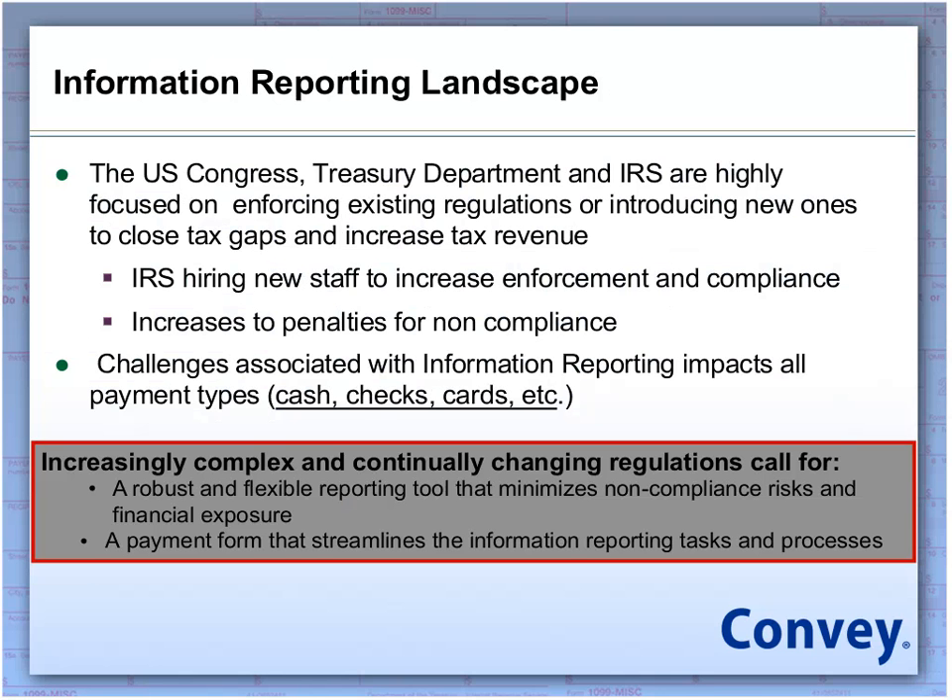Currently, the federal government is placing additional risk because whether it's Congress, the Treasury Department, or the IRS, they're all really focused on enforcing existing regulations and in a lot of cases introducing new ones to close the tax gap, which ultimately is increasing revenue. The tax gap is about $340 billion annually of uncollected IRS revenues that are actually due. Doug Schulman and the IRS feel that about 70% of those funds could actually be collected through increased third-party information reporting. In fact, in the past two years, we've seen more changes in this landscape than we've seen in the past 20.